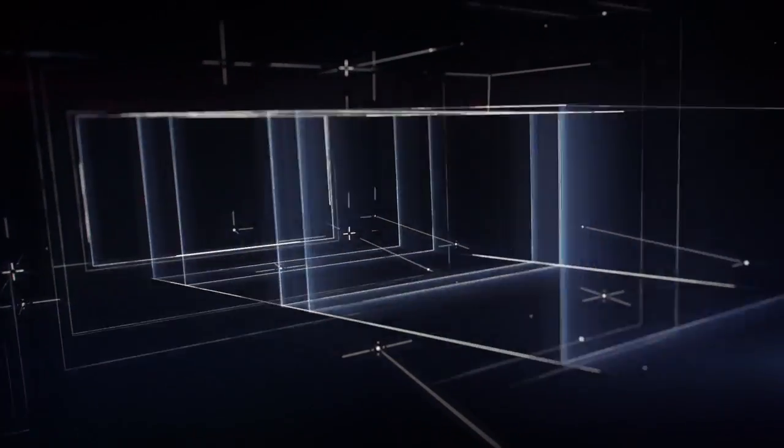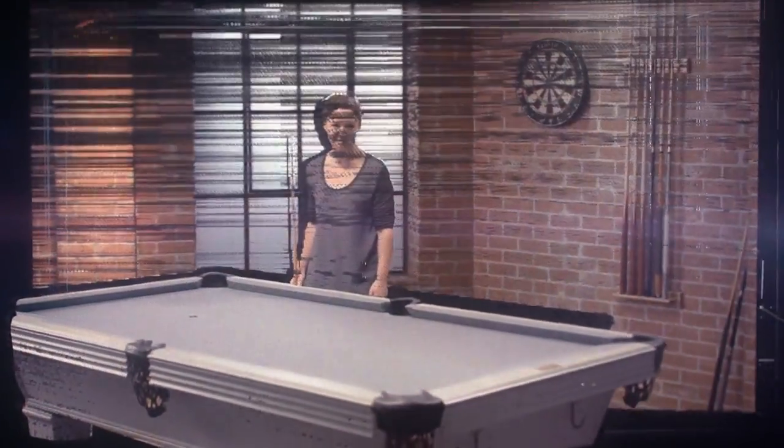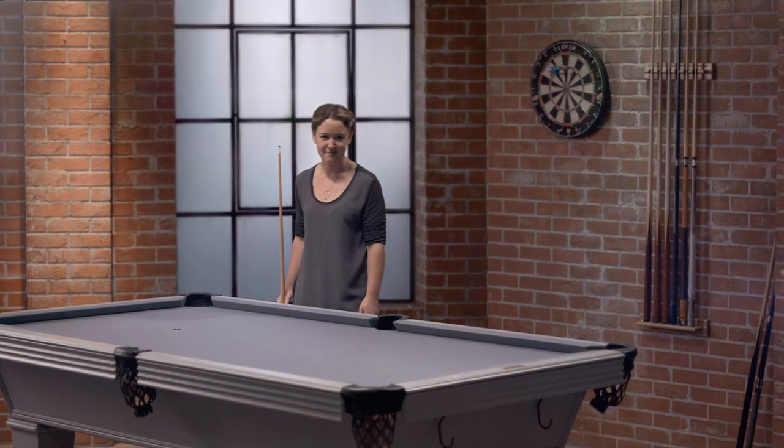Lightfield cinematography is the ability to capture everything about a scene from different perspectives, different focal planes, and different apertures. Every pixel now has color properties, directional properties, as well as exact placement in 3D space. Essentially, we have a virtual camera that can be controlled in post-production.